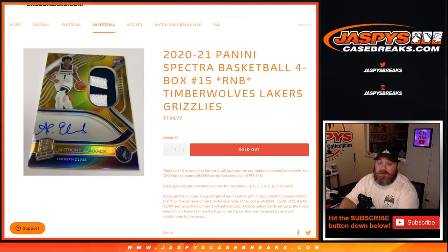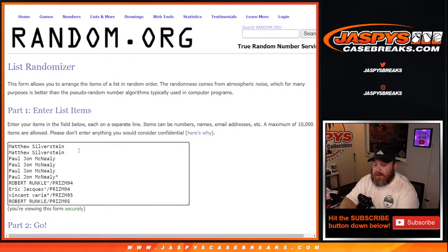Here is the list of customers — thank you for getting in. From Matthew Silverstein down to PJ McNeely, spot for spot straight up, and then Robert down to Robert with spot 1 in pack fillers. However you got in, thank you very much and good luck.